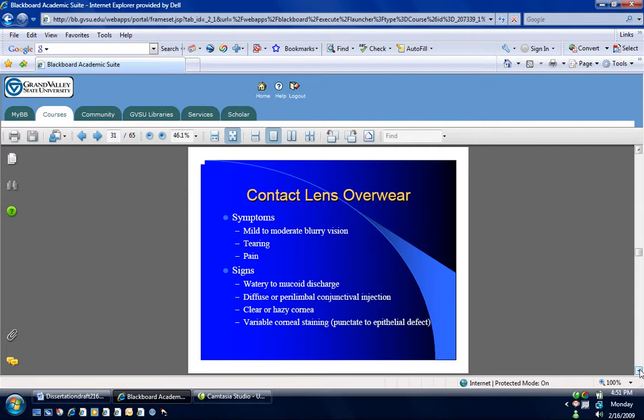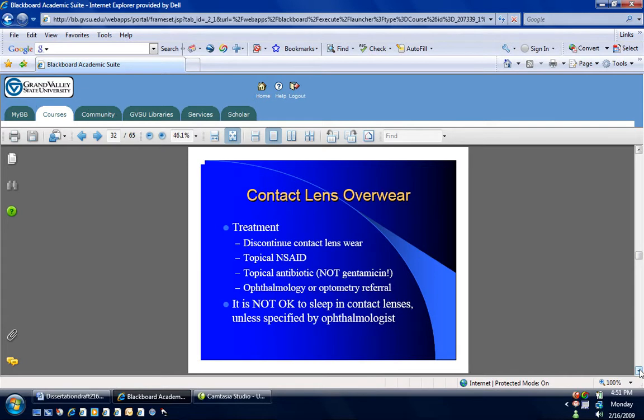Contact lens overwear: they come in and tell you they've had their contacts in, fell asleep with their contacts. They get a dry eye, inflammation of the cornea, and it hurts. They may or may not have a hazy cornea. You may get some punctate lesions — basically it's like someone took sand and threw it in jello. The treatment is to get rid of the contacts. These are usually pretty painful; if they can afford it, I'll give them topical NSAIDs and topical antibiotics. And it's not okay to sleep in contact lenses.